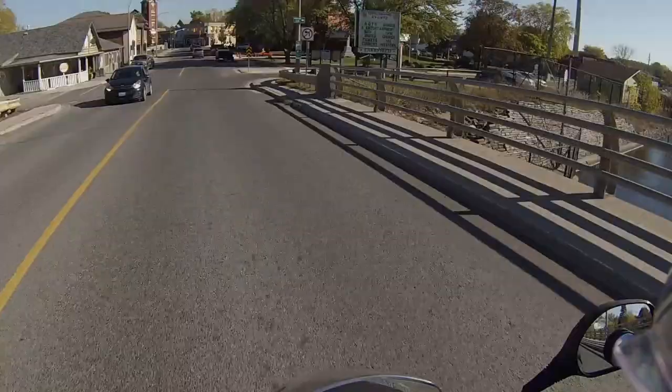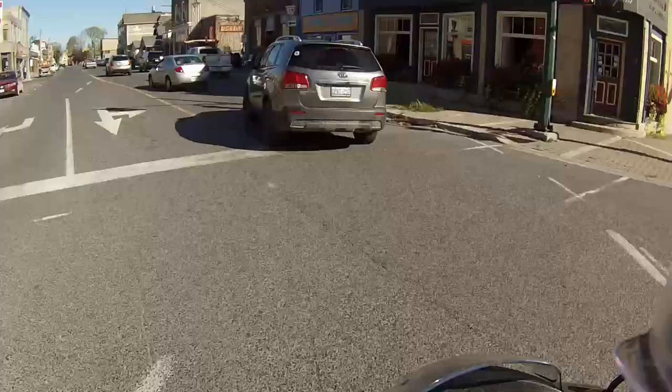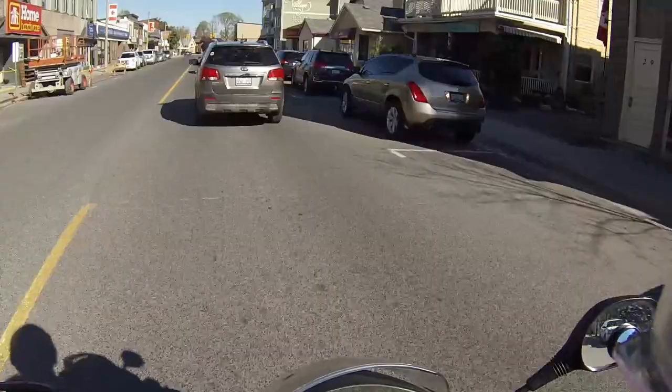Welcome to my vlog. Glad you could all join me for this next adventure. This is my first long trip with the Honda SH150 — on any scooter or bike actually. I went about 1,400 kilometers on a four-day trip down to the Bruce Peninsula and back. It was just a wonderful experience.